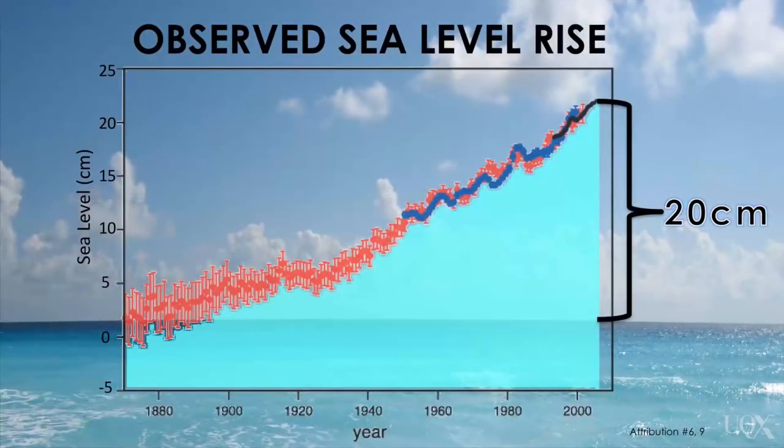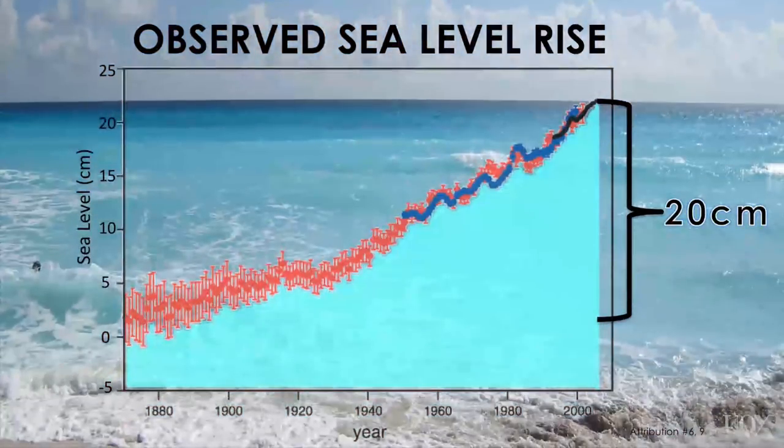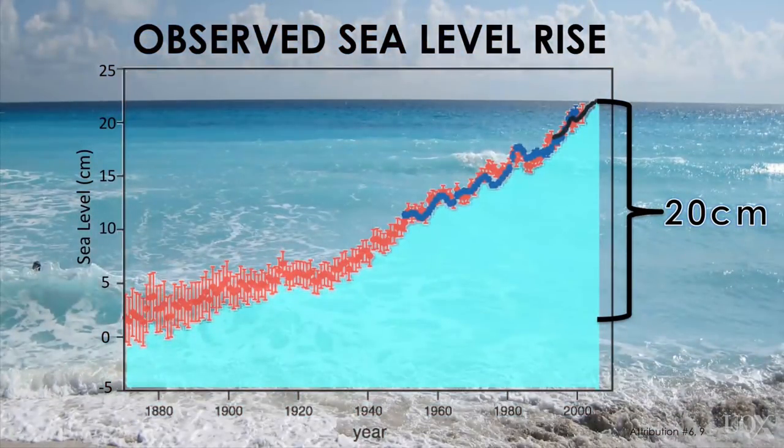What sea level rise have we observed in the past? By stitching together the tide gauge record with the recent satellite record, we have found sea levels have already risen about 20 centimeters since 1880. We have also observed that the rate of sea level rise is increasing — in other words, sea level is rising more quickly now than we've seen over the past century.